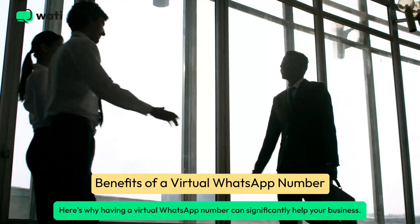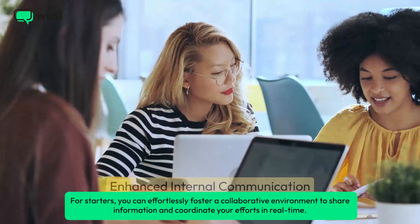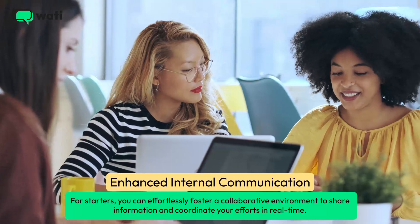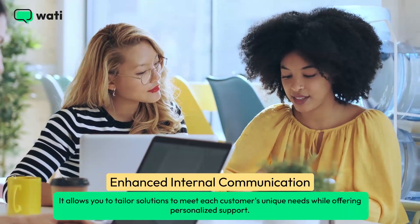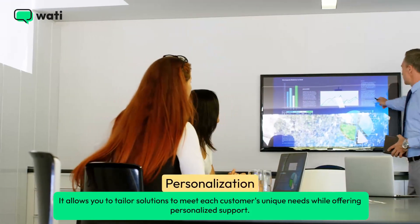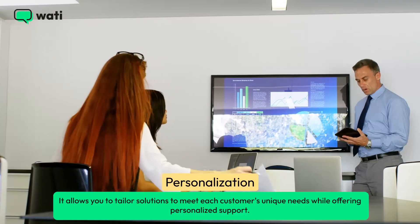Here's why having a virtual WhatsApp number can significantly help your business. For starters, you can effortlessly foster a collaborative environment to share information and coordinate your efforts in real-time. It also allows you to tailor solutions to meet each customer's unique needs while offering personalized support.